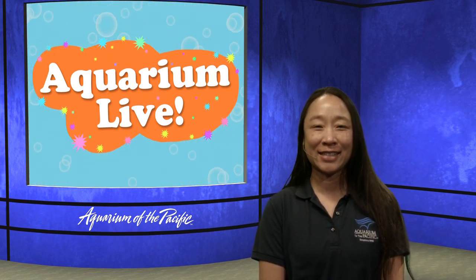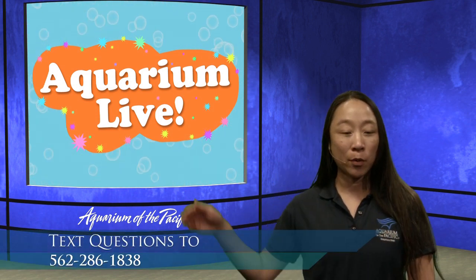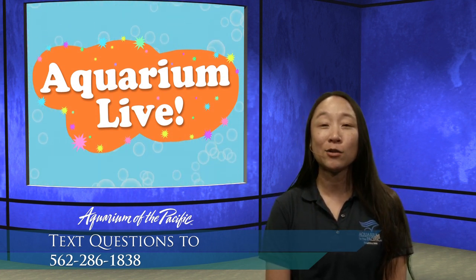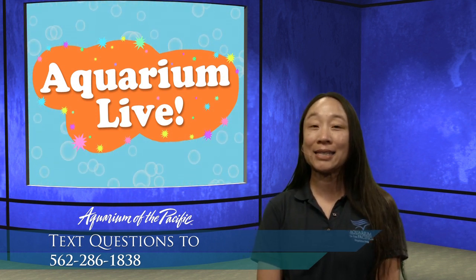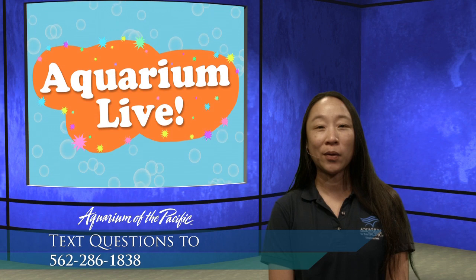Hi everyone, thank you so much for joining us for the Aquarium Online Academy. I'm coming to you from the Aquarium of the Pacific in Long Beach, California, and I'm Stacy. We're going to hang out together with our special co-host, Captain Joe, to explore the world of seals and sea lions today. If you have any questions or you'd like to share any thoughts, please text us at 562-286-1838. For our younger audience, please make sure you ask for permission before you text as texting rates may apply. I hope you're ready to explore with Captain Joe — we're going to become scientists to make some observations to learn more about seals and sea lions.